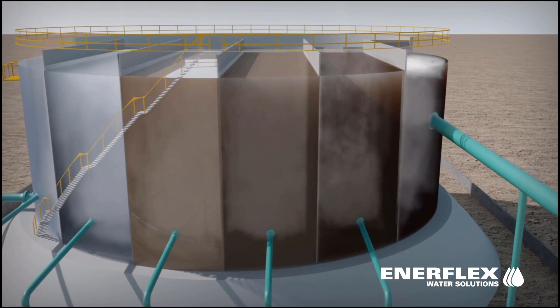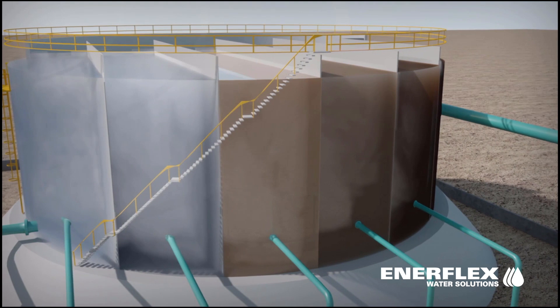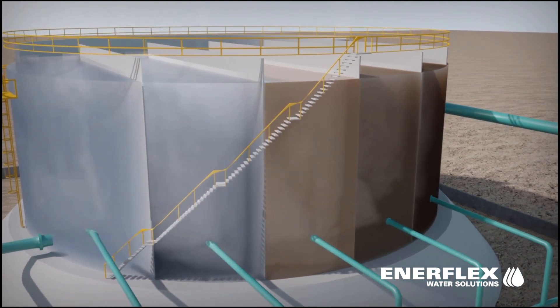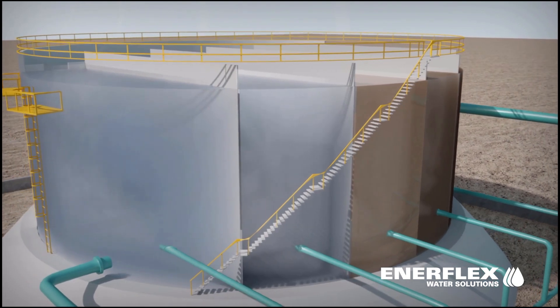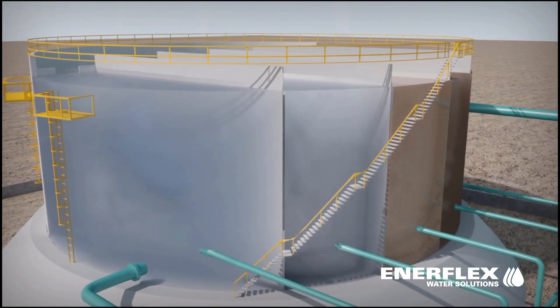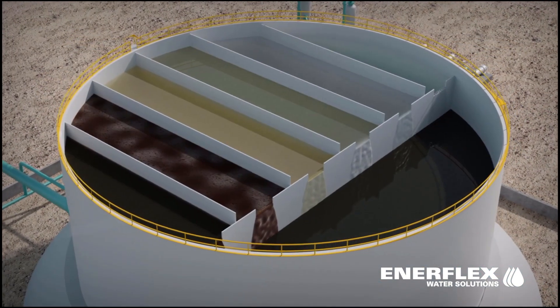Water then flows into the next chamber where more microbubbles are introduced and more oil is separated. This process drives itself hydraulically through all chambers and water exits the system at targets as low as 20 ppm and emulsion as low as 20% BSNW.